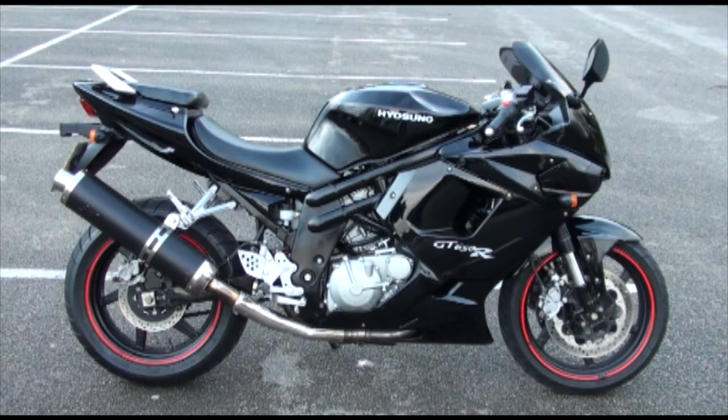Now then, this next bike I've got up is this mean-looking Hyosung GT 650R Comet, stock number 56820. This official UK bike was registered to the first of its four owners on the 1st of January 2007, and between them they've covered only 6,425 miles.